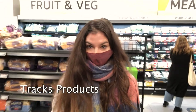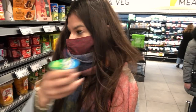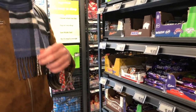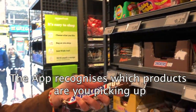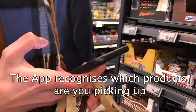Let me explain how this store works. The store tracks both products and people. Before you enter, this is why you need to scan your phone — they need to know who exactly is entering and can recognize which part of the store you're in. All the products inside are tracked as well. As soon as you take something off the shelf, they know exactly which product it is and which person has taken it, because of the combined tracking of products and people inside.